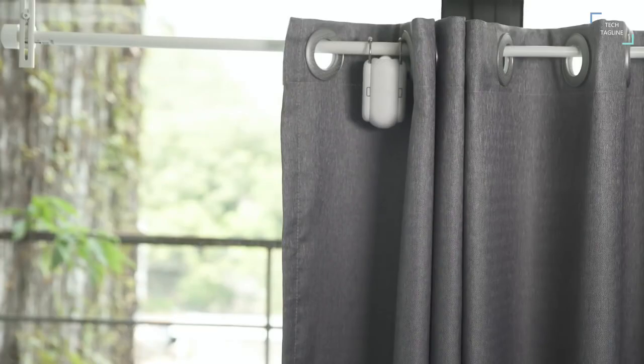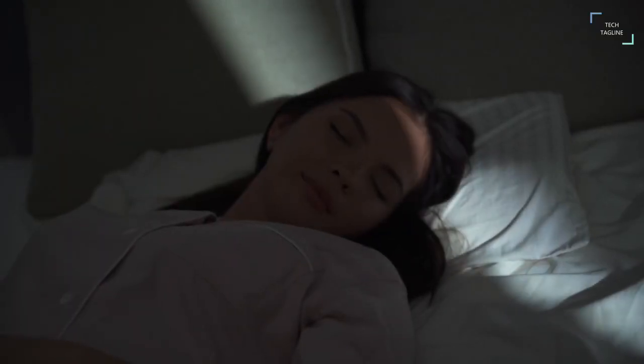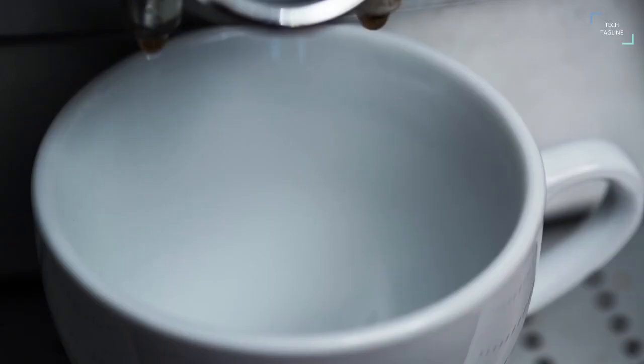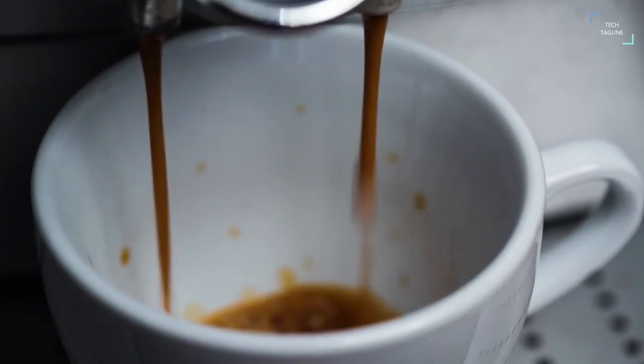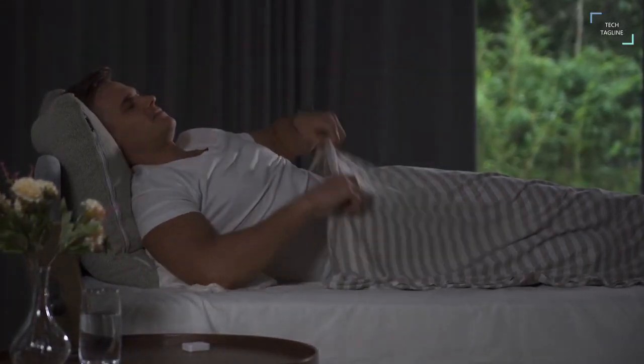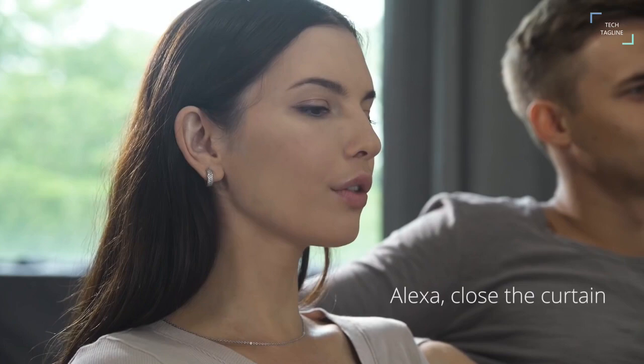Switch Bot Curtain: the Switch Bot Curtain has a built-in sunlight sensor to detect sunlight and close automatically, helping save energy by reducing the workload on your air conditioning and heating. It can be set to automatically close during the daytime in summer to block out sunlight and keep your room cool, or automatically open during the day in winter to warm your room when the sun is up.